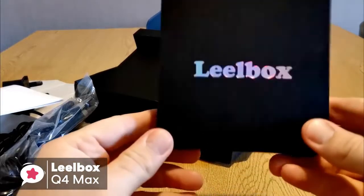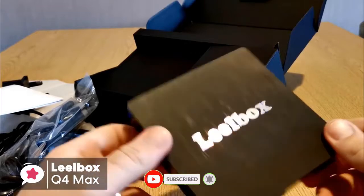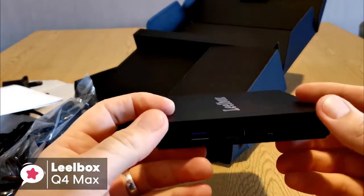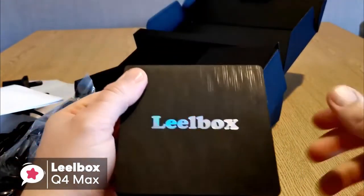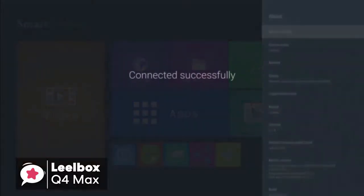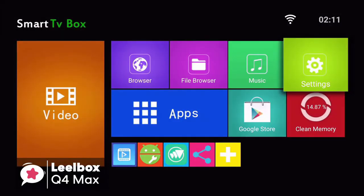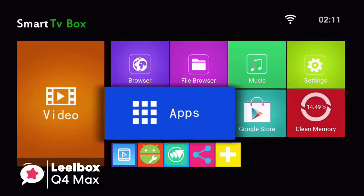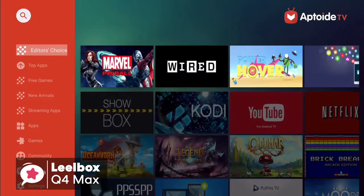At 3.94 x 3.94 x 1.06 inches, the LeoBox Q4 Max isn't the smallest Android TV box out there, but it is compact enough to set it up discreetly with your entertainment system. Design-wise, it has a traditional box shape which we found to be pretty standard. As for performance, the LeoBox Q4 Max uses a professional RK3328 Quad-Core Cortex A53 processor, and comes with the latest Android 8.1 OS, which makes sure the Android TV box is running faster and more efficiently to watch movies and play games without buffering.